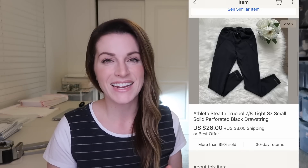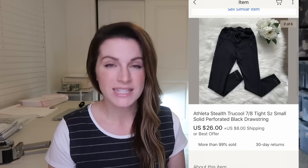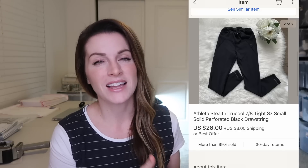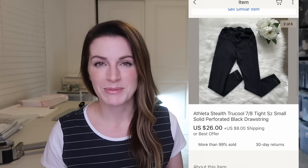These Athleta Stealth True Cool 7/8 tights were from that Black Friday thrift haul as well, and they were only $2.40. They sold for $26 plus $8 shipping. It's always worth looking up Athleta — not everything is created equal, but if it's from a recent season it will sell a lot better than something from four or five years ago. These were from a recent season, looked really cute and in great condition, so I was really happy to see these go.